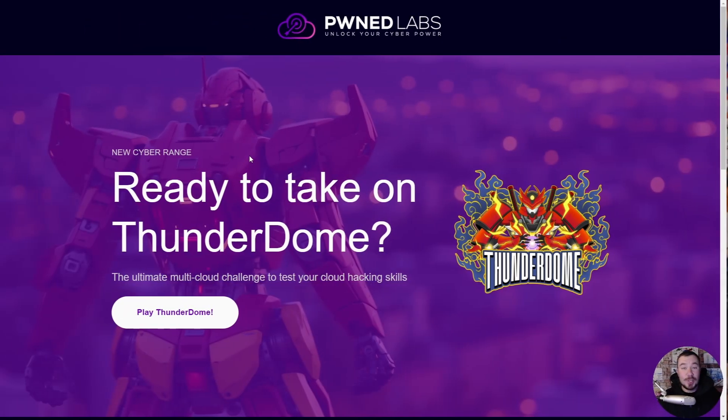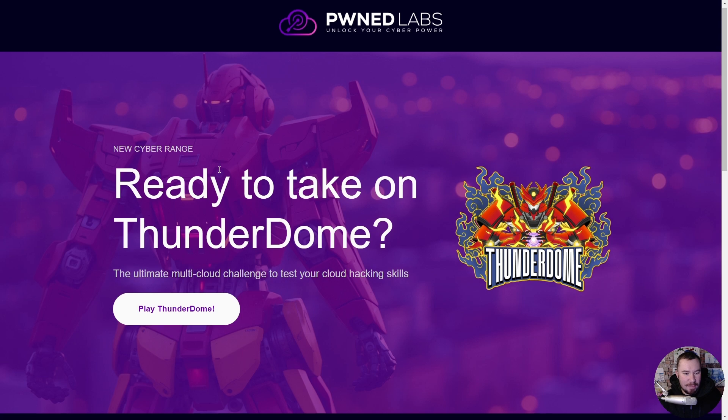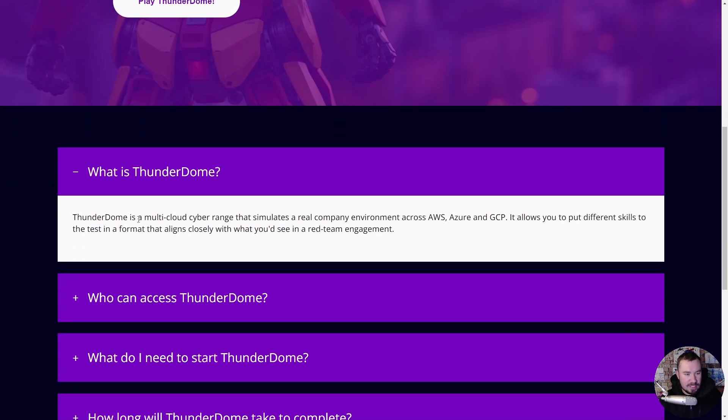If you've never heard of it, let me give you a quick glimpse of what to expect. So what is Thunderdome? It's a multi-cloud cyber range that simulates a real company environment. This isn't your silly CTF puzzles — this is real world cloud pen testing across AWS, Azure, and GCP.